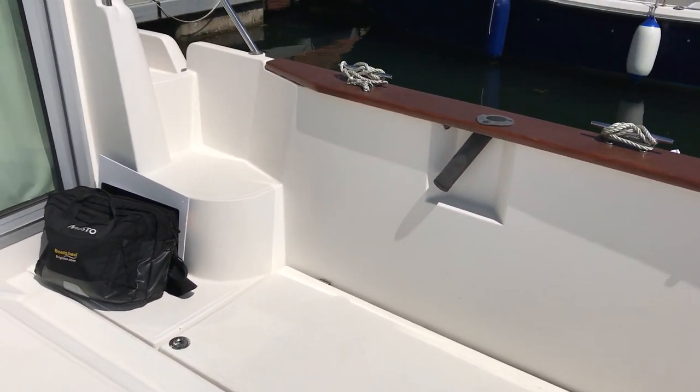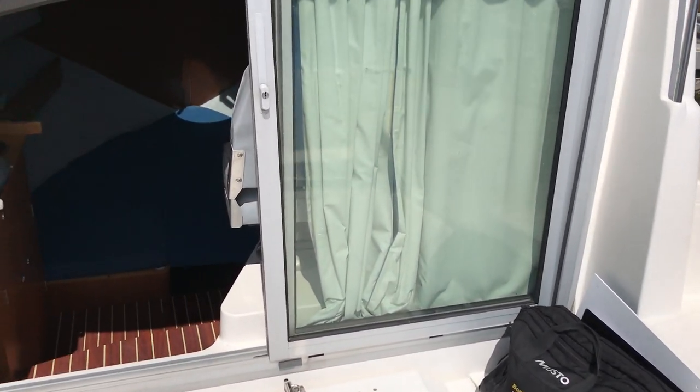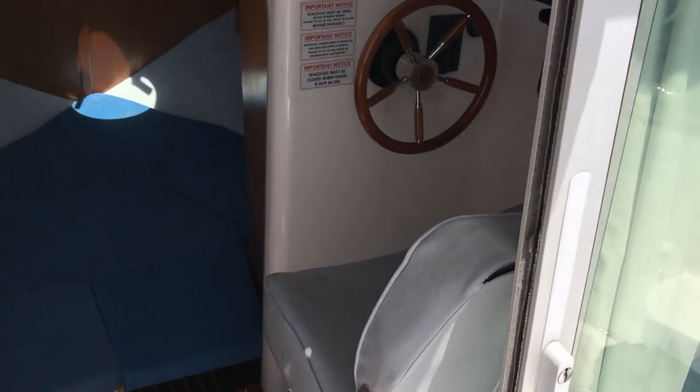Starting off from the starboard after end of the cockpit, we're going along the starboard side. As you can see, we've got French windows there, with long curtains, and also curtains for the interior windows to keep all that UV off.